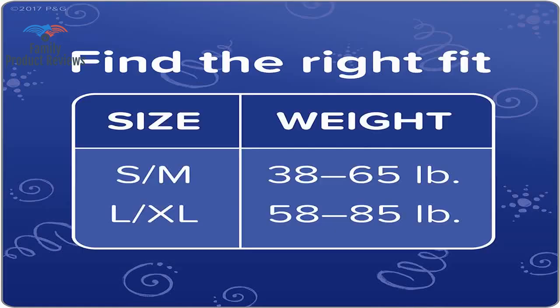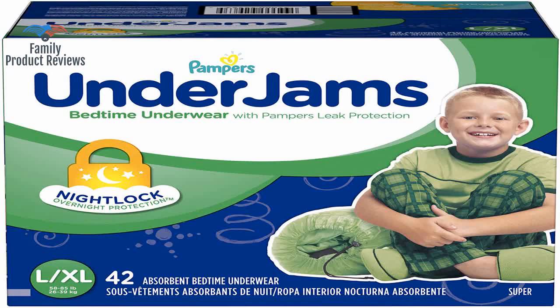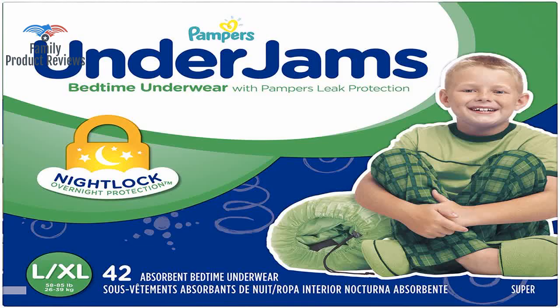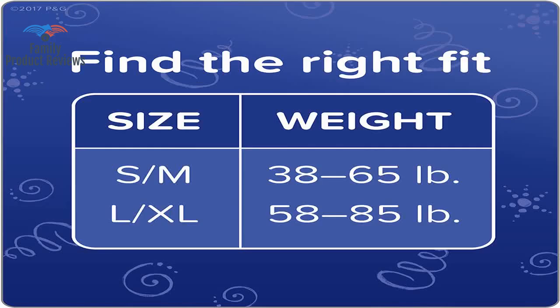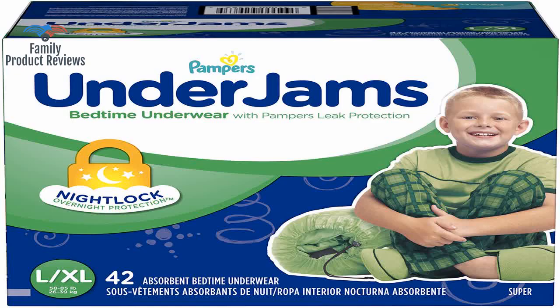They absorb fine, but if you have a bigger, older child, these may not fit well. Super hard to find a pull-up that truly works and absorbs for an older child. Great diapers, and with the extra coupon applied, they were cheaper than any others around. He likes the designs, but so far every time he has peed overnight, it's leaked out.